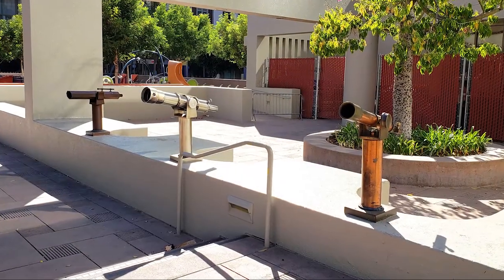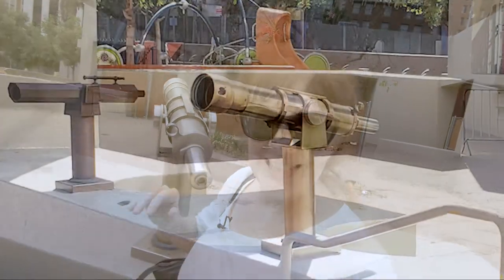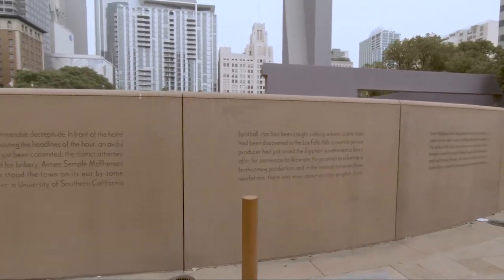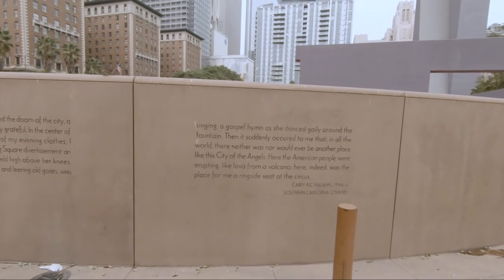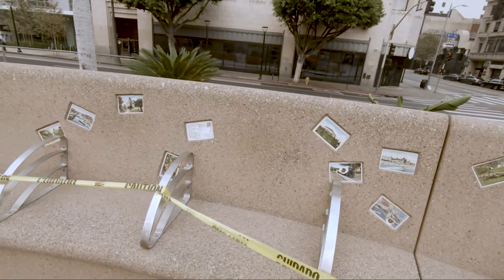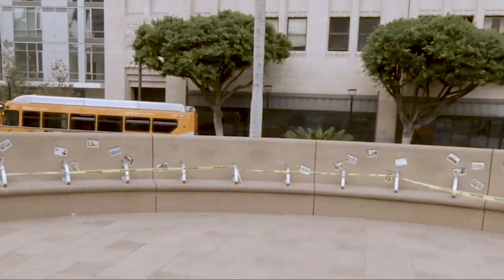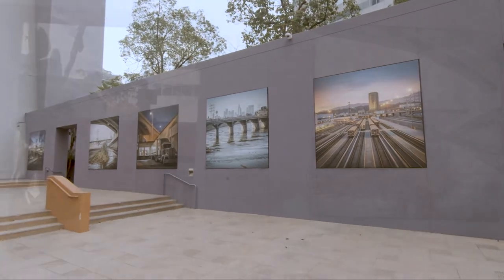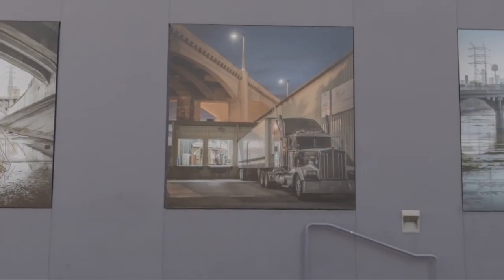These are one of my favorite art installations: three telescopes representing three eras in Los Angeles history — 1888, 1943, and the present. On the back of this bench is a quote by 20th-century writer Cary McMillan that describes Pershing Square as a microcosm of Los Angeles. The benches can't be sat on right now, but they're embedded with historic postcards. Over on this side are a series of photographs by fine arts photographer Fred Hoare from a project he calls River System.